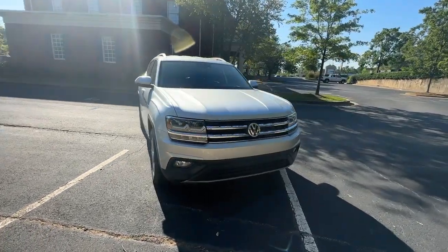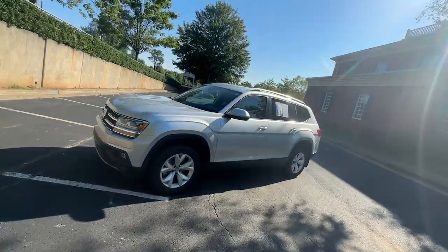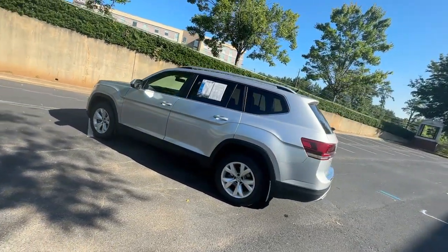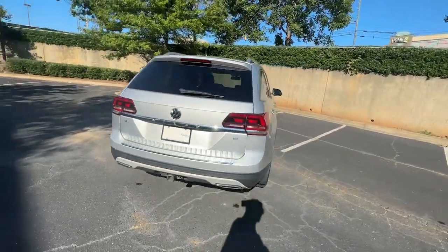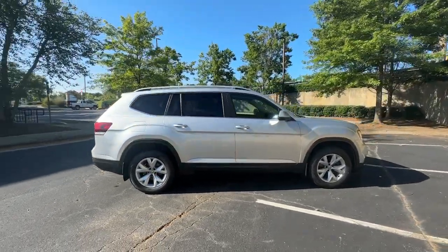You will love the features of this 2019 Volkswagen Atlas. With less than 90,000 miles on the odometer, this vehicle stands out from the rest. Take a tour of this spacious, comfortable Volkswagen Atlas, the midsize SUV that offers your family a world of convenience and capability.